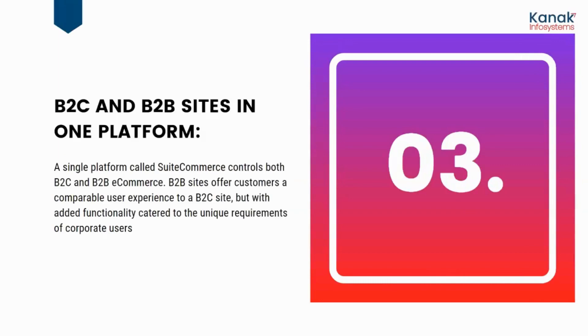It is a B2C and B2B site in one platform. SuiteCommerce offers both B2C and B2B e-commerce solutions. B2B sites offer customers a comparable user experience to a B2C site, but with added functionality, and it caters to the more unique requirements of corporate users.